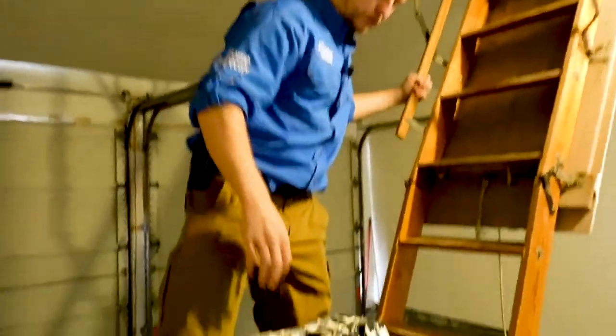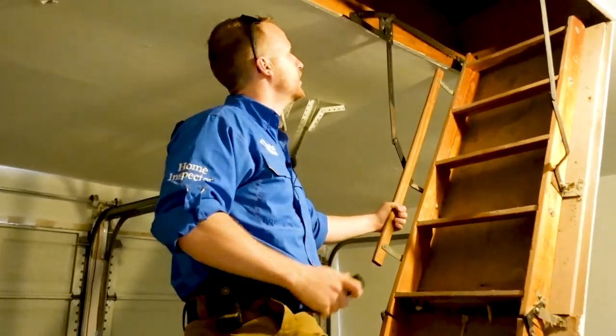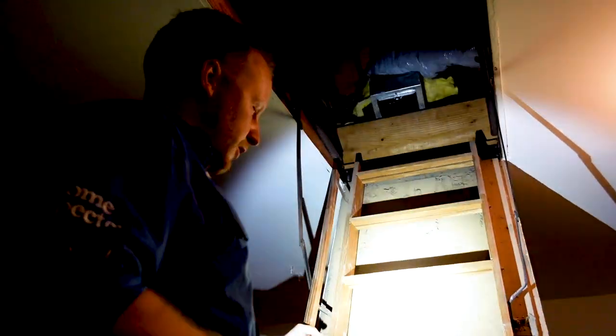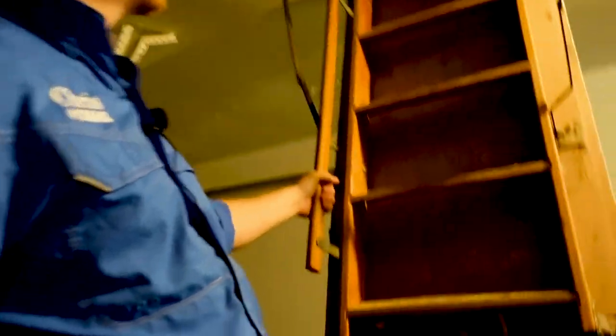We're always adapting and overcoming in this industry. This is how I'm going to get into the attic. James said there's some issues up there — look at that fancy duct system right there. We're going to get up there and take a look at the HVAC system.